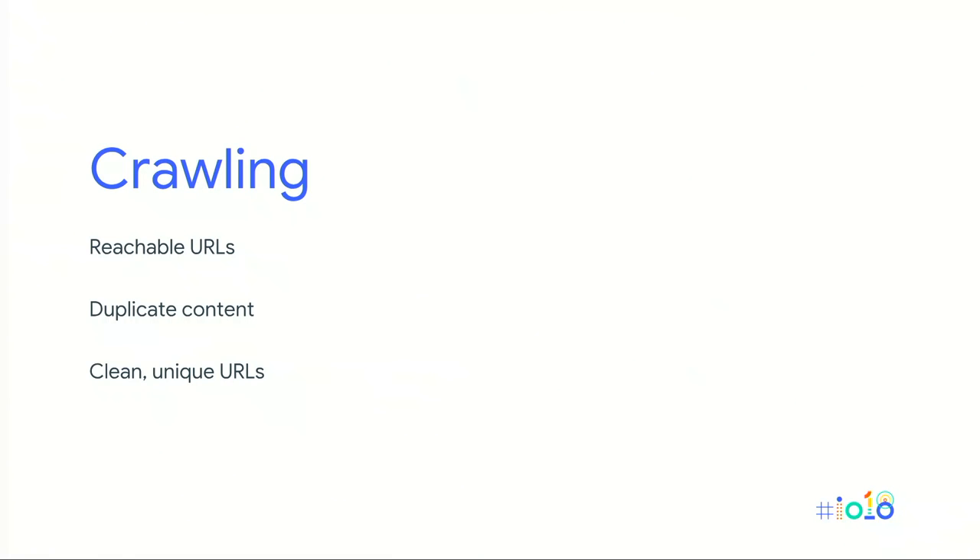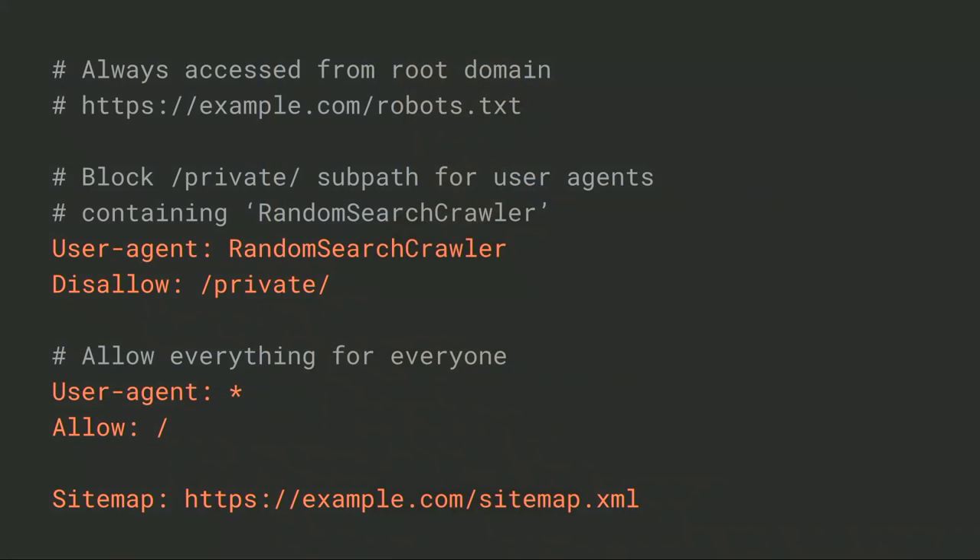If there are multiple documents with the same content, we need to identify the original source — otherwise it could be interpreted as duplicate content. We also want web pages to have clean, unique URLs. A sitemap helps crawlers by providing a recommended set of URLs to crawl initially. There's no guarantee these URLs will get crawled — they're just one of the signals that search crawlers will consider.